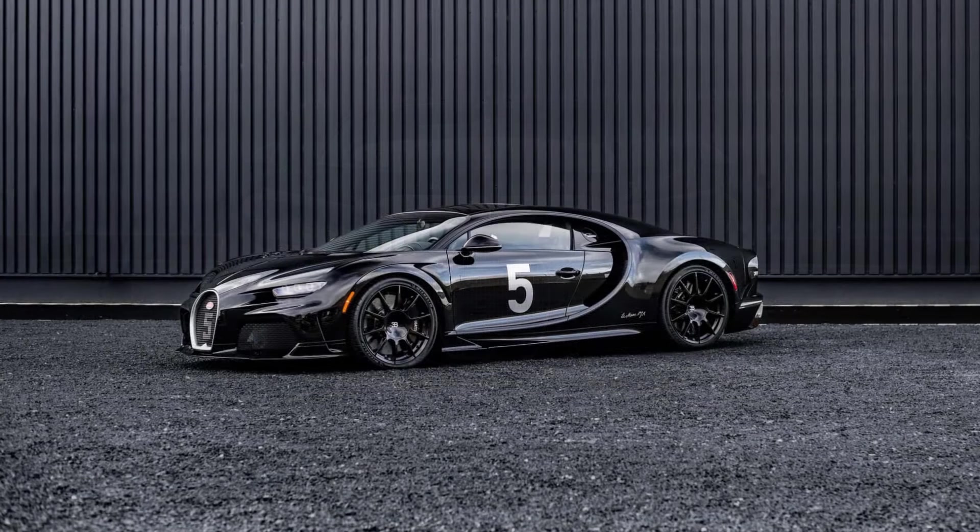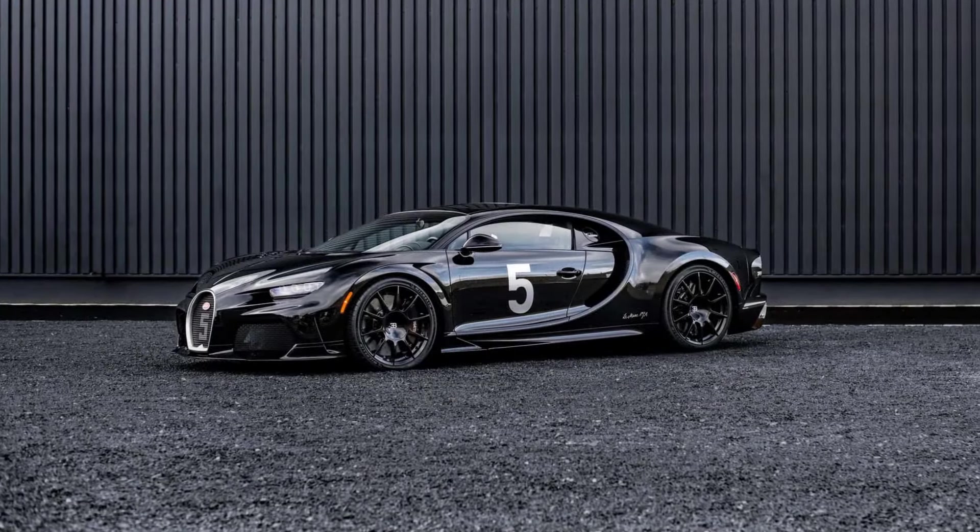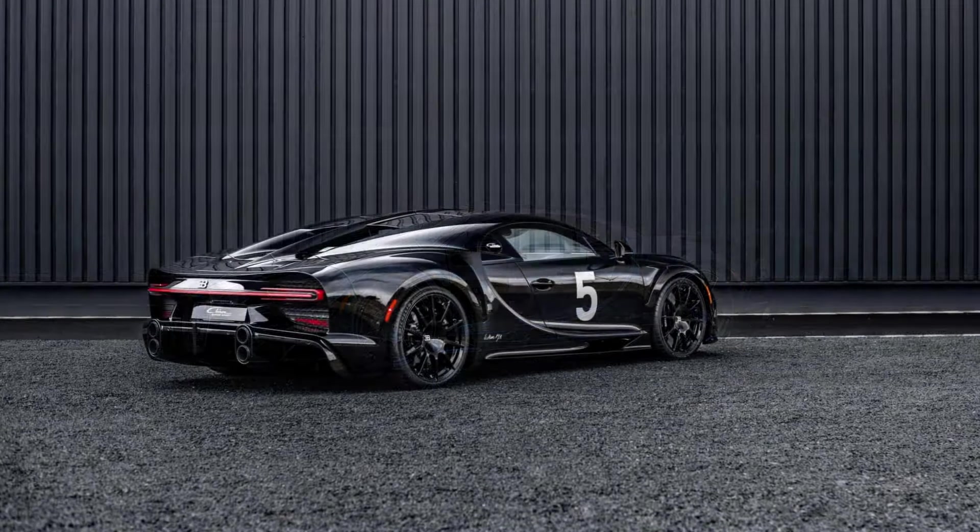Bugatti doesn't say who owns this car, but judging by the orange side markings on the wheel arches, it could be someone from the US. We know that the wealthy customer wanted a black-on-black Chiron that is a reminder of the company's glorious past.